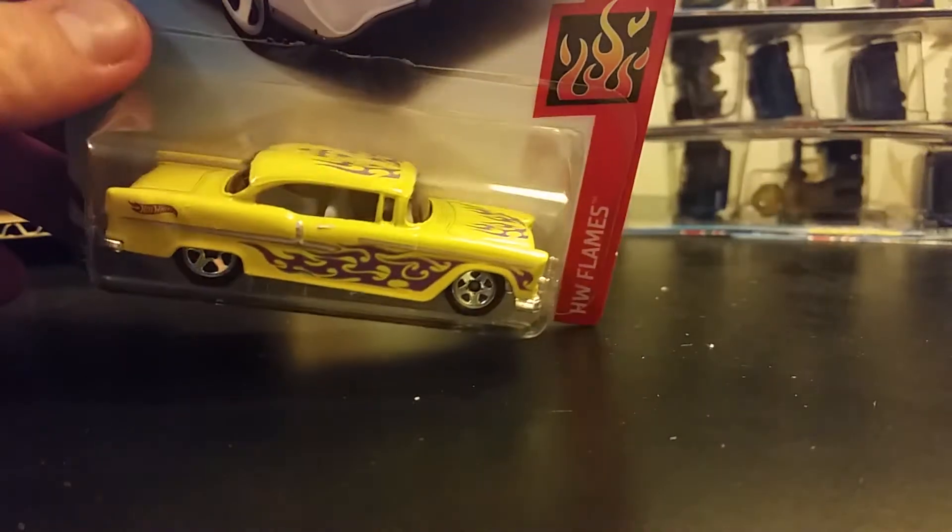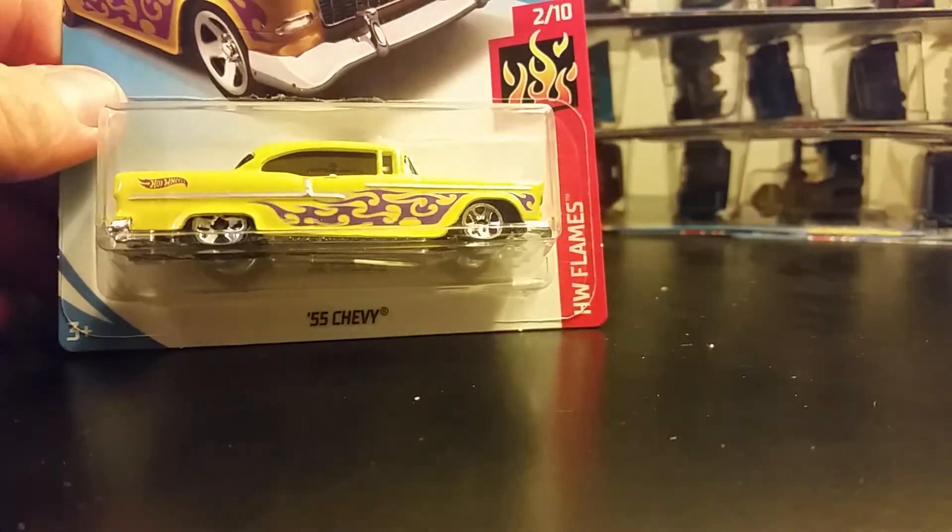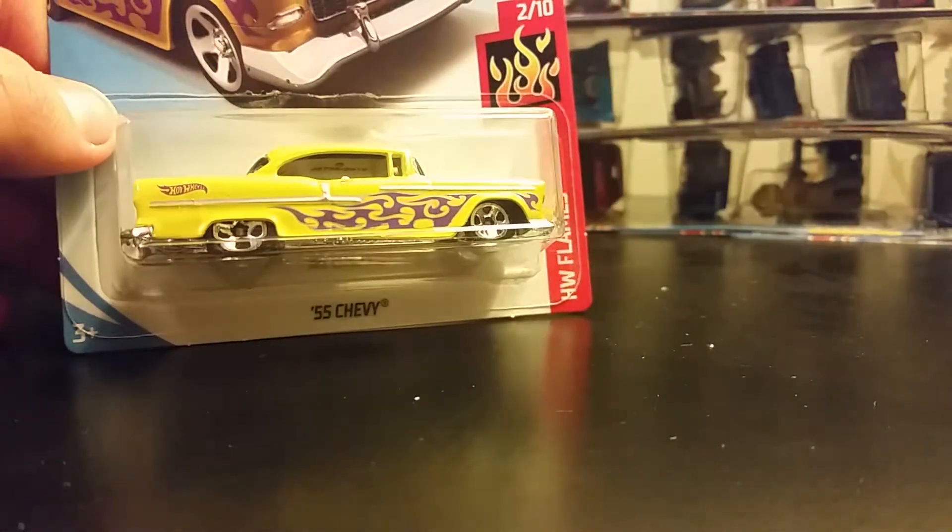Here's a '55 Chevy — this one I'm really enjoying. Glad to see this one. I could not find this one in the stores.